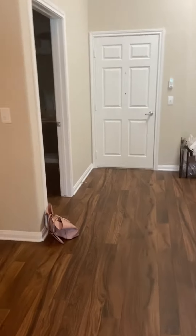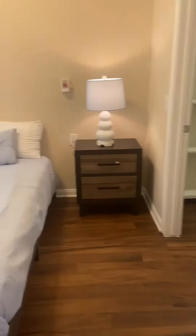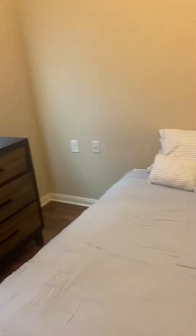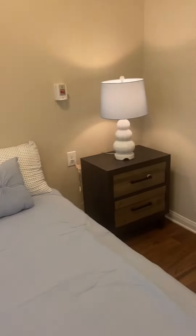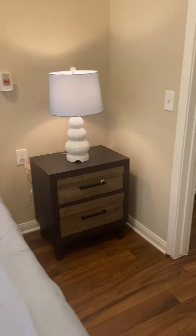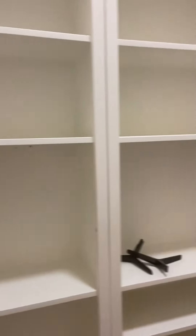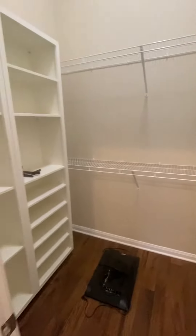And then we go into the bedroom — have a dresser. It looks out to the courtyard, set up with a little nightlight so everything is matching. And a walk-in closet. This is one of the only ones the facility has, so we're lucky to have this.